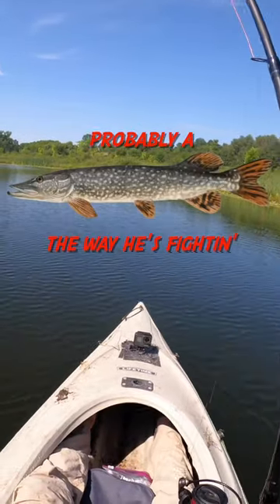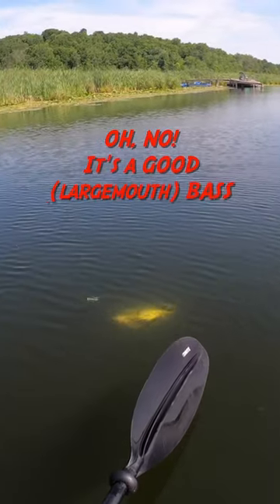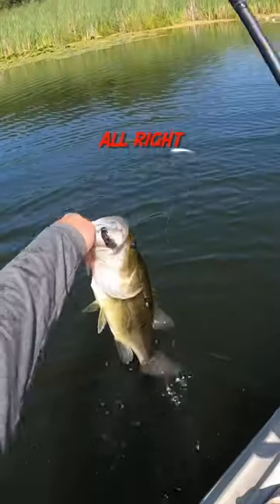There we go. Probably a pike the way he's fighting. Oh no. That's a good bass. Ned.